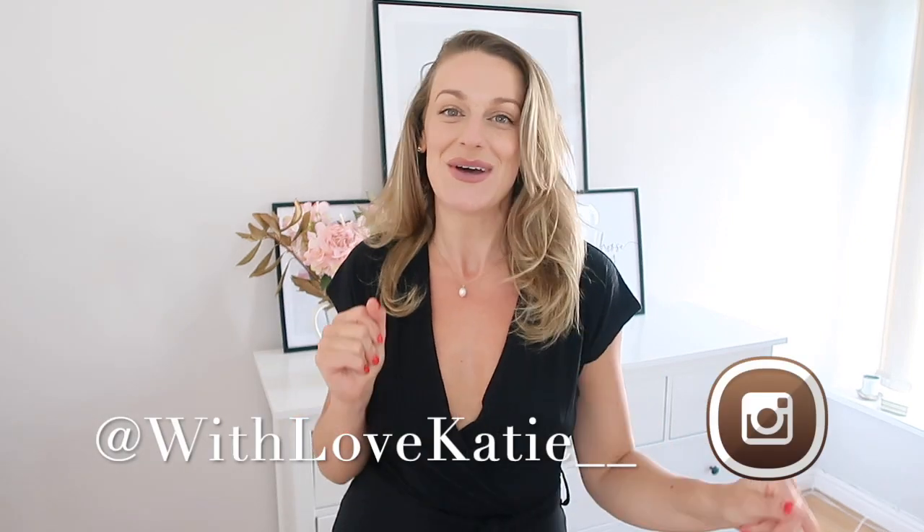Today I'm bringing you a very exciting new look haul, but with a twist. My best friend has agreed to be in this video with me so we can do a bit of a size difference — showing you how to style different outfits at different sizes and how they fit on both of our bodies. There are a few hilarious bits in here too. If you love any outfits, they'll all be linked down below in the description box.